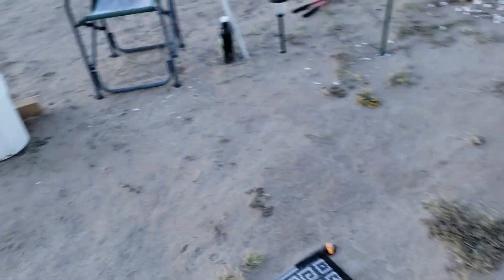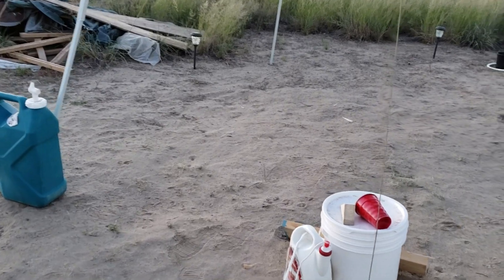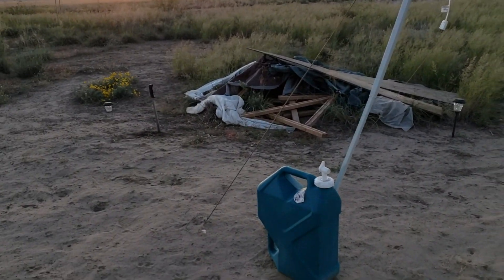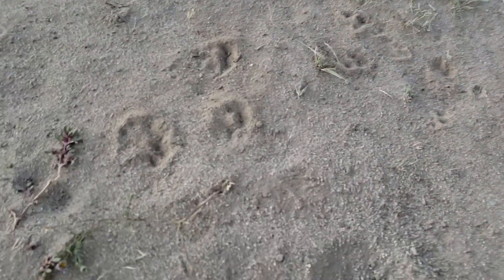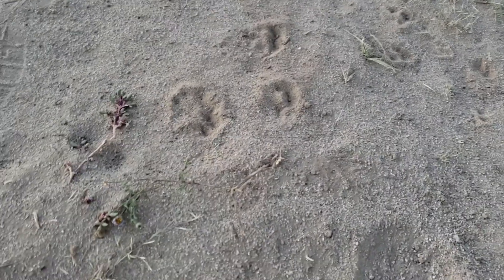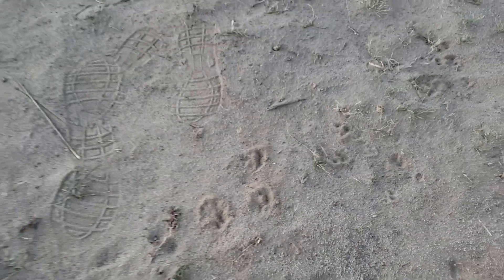Let me get down here — do do do — oh here we go! Let me show you outside. I got a lot of bunny prints overnight. The sun is gonna come up! I was out here watering my stuff and I got a bunch of bunny prints.